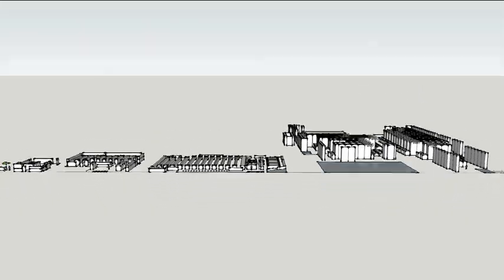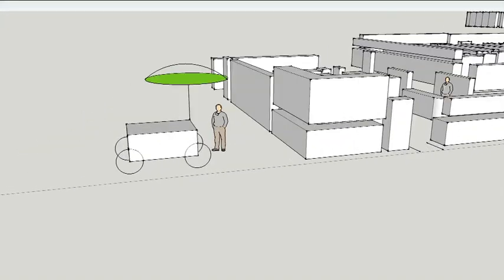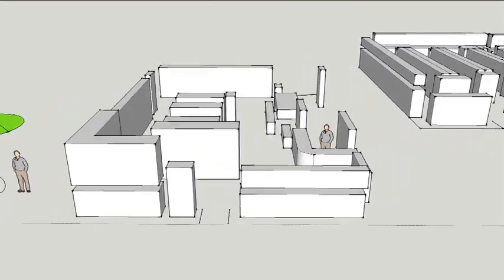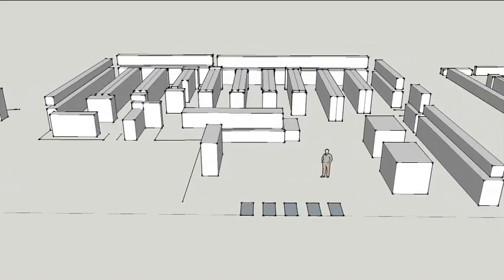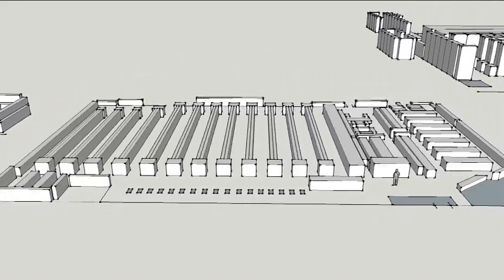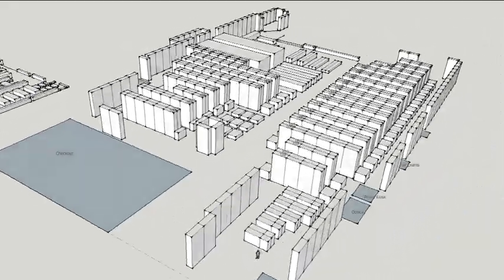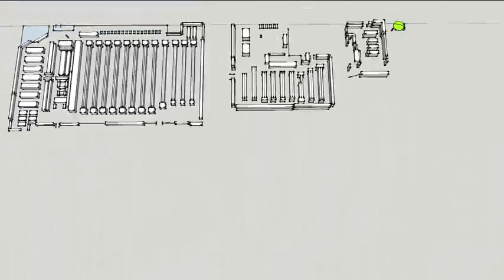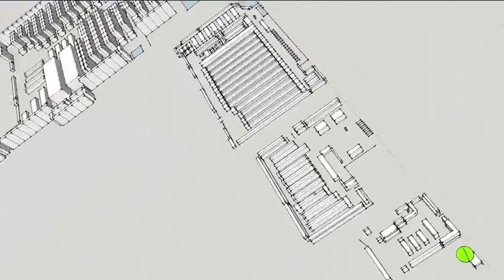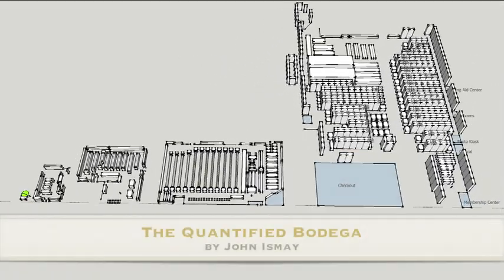New Yorkers don't have a lot of options when it comes to where they buy their groceries. The reason is 80% of all food vendors in the city are bodegas, or corner stores, that mainly sell junk food. Here we'll examine five basic types of food vendors operating in New York City, from the very smallest sidewalk fruit stand to the biggest, Costco, which dwarfs them all. The interior shelving of each vendor was measured by hand, and the data analyzed in a spreadsheet in order to determine what these businesses really sell. I'm John Ismay, and this is the Quantified Bodega.